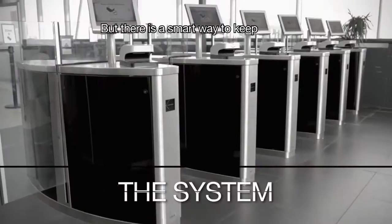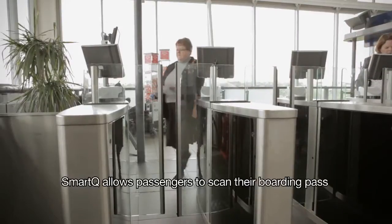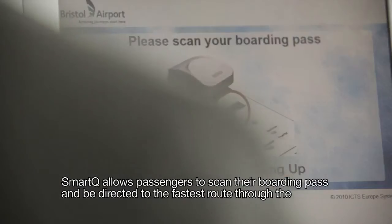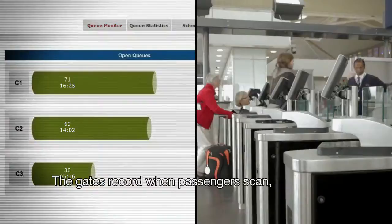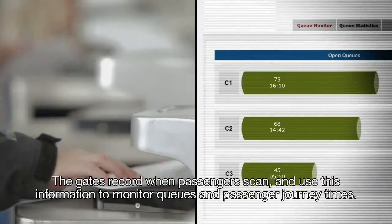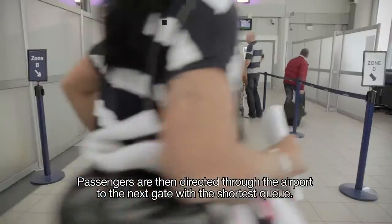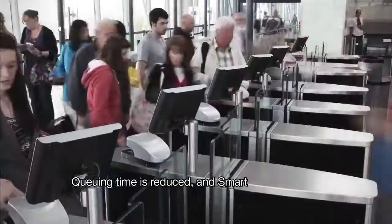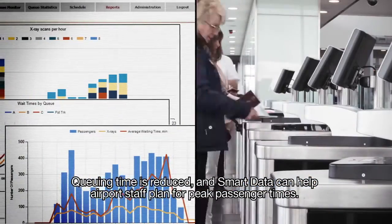But there is a smart way to keep things smooth and easy. Smart Queue allows passengers to scan their boarding pass and be directed to the fastest route through the airport. The gates record when passengers scan and use this information to monitor queues and passenger journey times. Passengers are then directed to the next gate with the shortest queue, reducing queuing time, and smart data can help airport staff plan for peak passenger times.